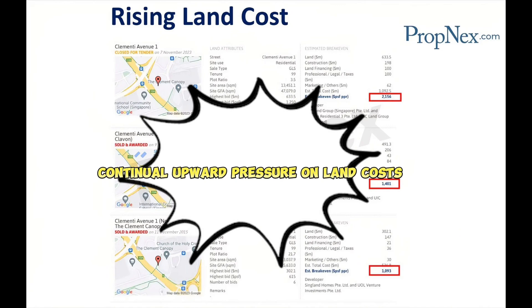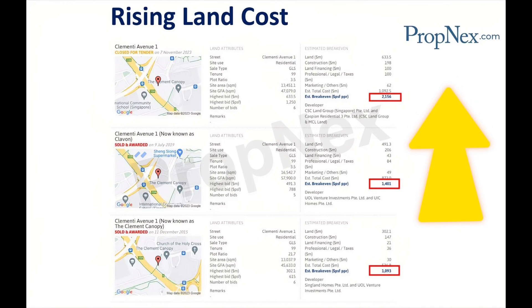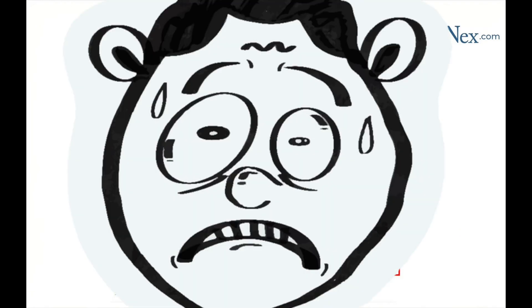The sharp increase in estimated break-even prices over time indicates that land costs are on a sustained upward trend. As developers face higher land acquisition costs, they pass this cost on to buyers in the form of higher property prices. With the most recent break-even price of $2,156 PSF per plot ratio, future developments in the area will likely be launched at higher prices. Buyers who wait might find themselves paying significantly more as prices rise to reflect these increased land costs.